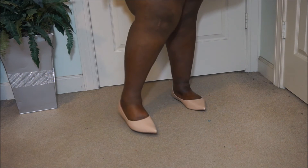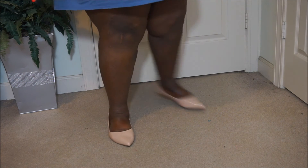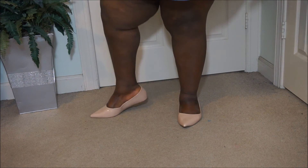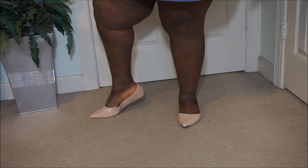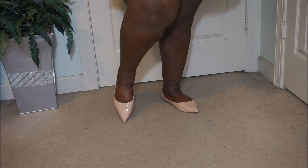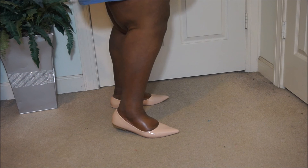The last pair — these nude flats with a pointy toe. These are a little more snug because they're patent leather, so they're a little tighter and don't slip out right away. These are really cute — again size 15.